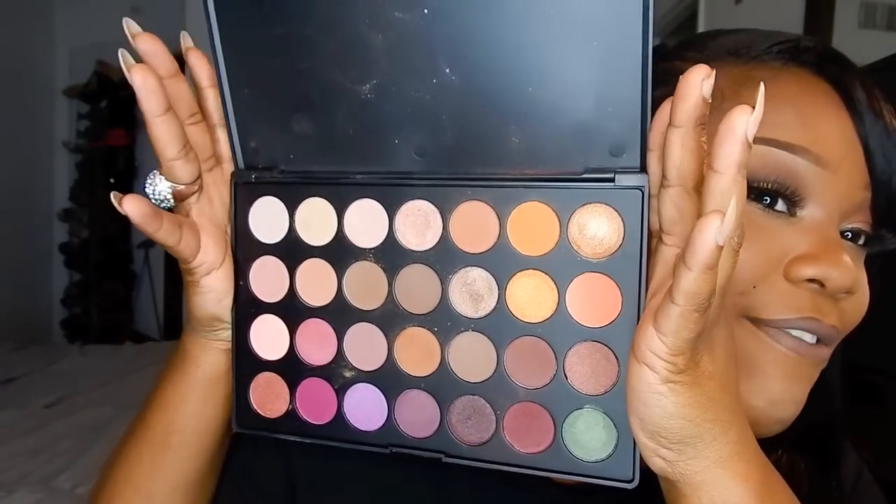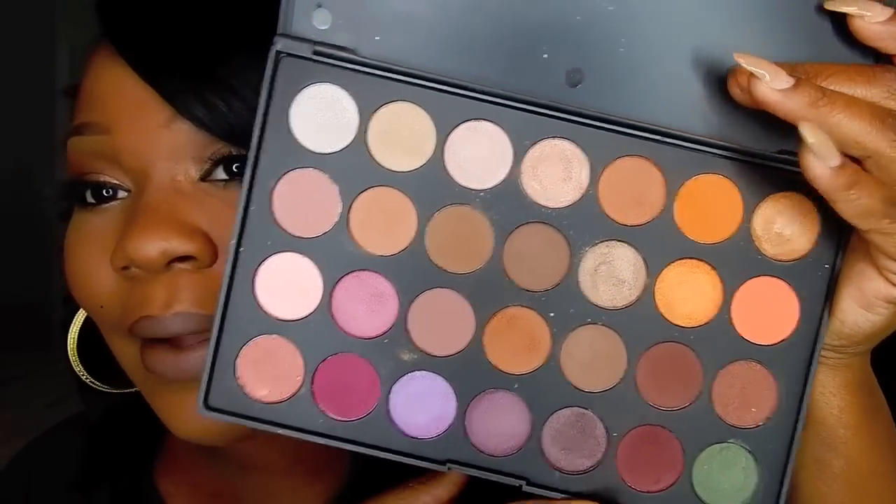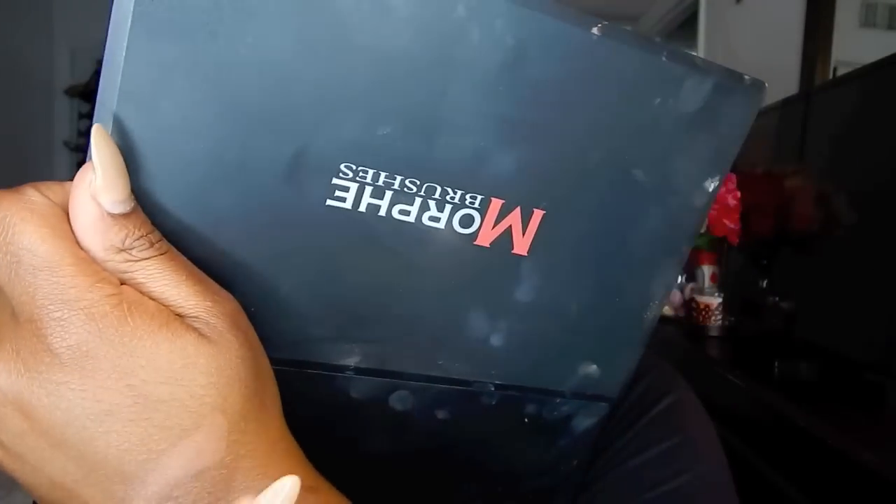I picked up the Morphe Jaclyn Hill Palette — I finally picked up this palette. Absolutely amazing palette. I do think they went a little bit overboard with it. The pigmentation is amazing but I do wish the browns were a little bit more richer. They look more pigmented in the palette, but when I put it on my eyes it's just not as pigmented as I would think. For example, the darkest color here is this dark brown, and when you put it on I wish it was a little bit darker. But I do like this palette and this is the palette I'm wearing on my eyes today.